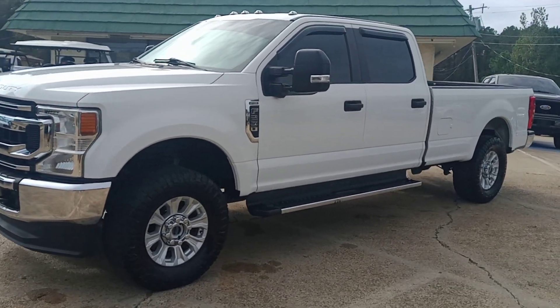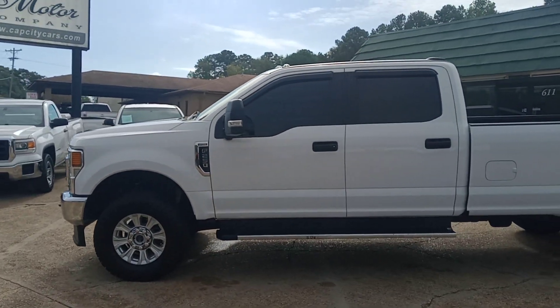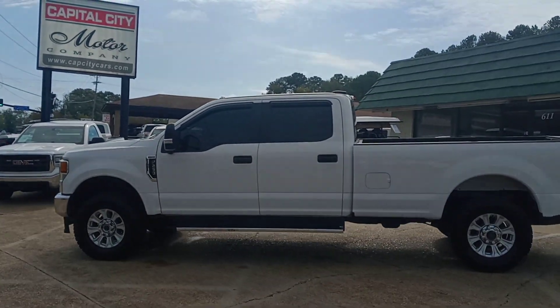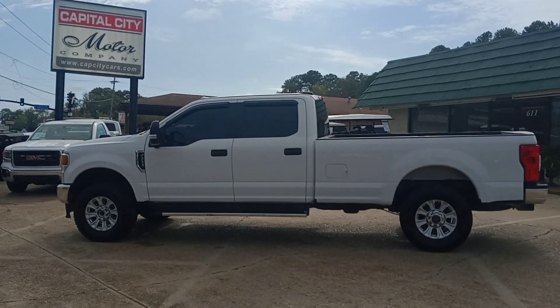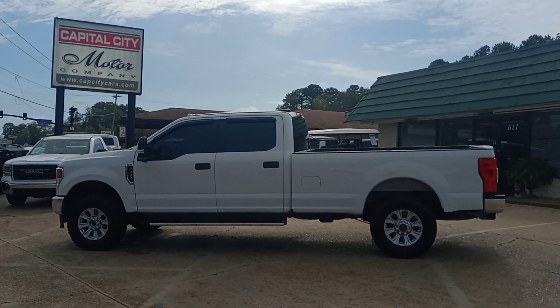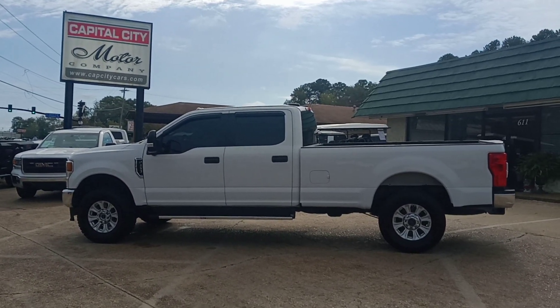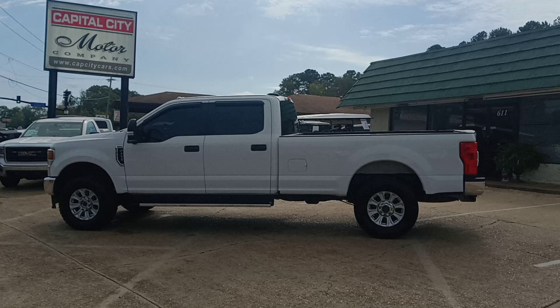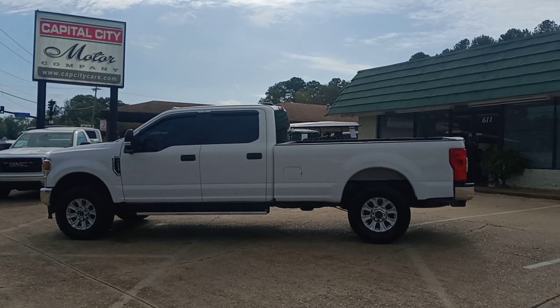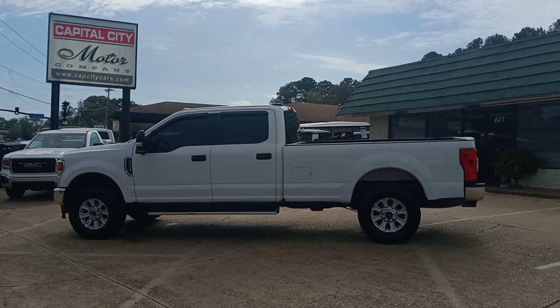I'll do a quick walk around so you can see. If you've got any questions, go to our website www.capcitycars.com and shoot me an email, clbsales@gmail.com, or call me at the office, 601-825-3636, ask for Chris by name. If you're watching this on YouTube, hit that subscribe button — you'll see the new videos before anyone else does. If you're watching this on Facebook, please like and share with your friends and family.